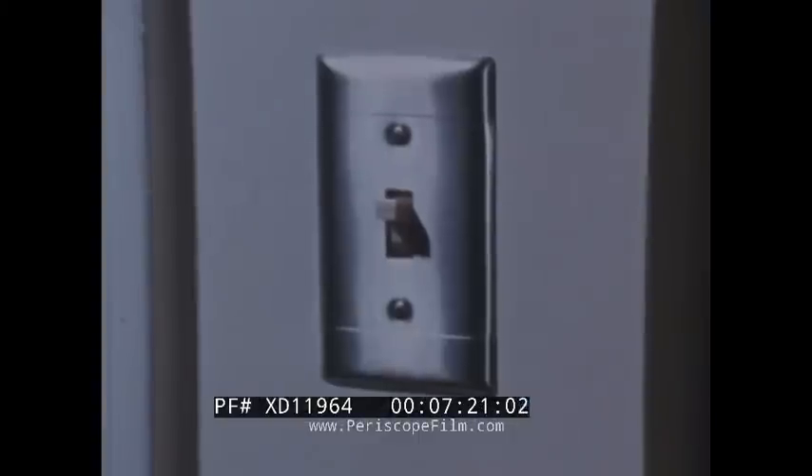We usually count with a system based on ten. But because computers are electronic, they use a system based on the two electrical conditions — on and off. We call this a binary number system. We can demonstrate this system by switching lights on and off. Here the lights are counting from one to fifteen. With enough lights, any number could be shown.